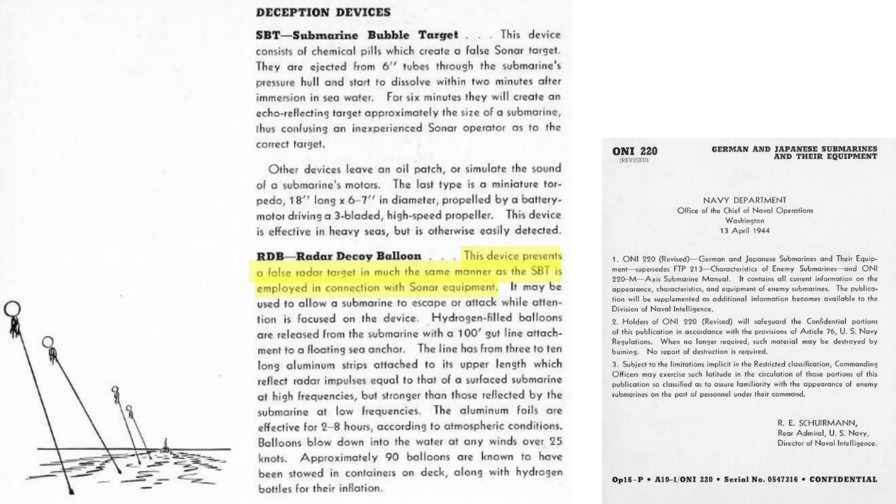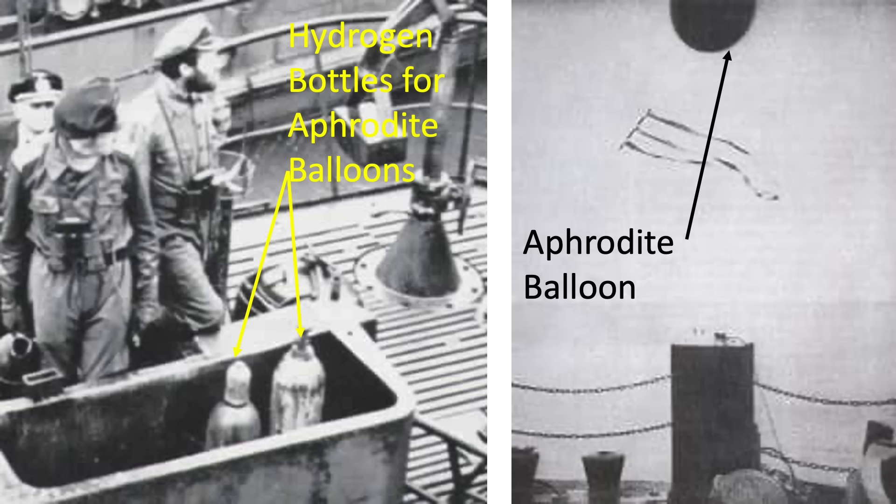The decoy would present a false target to the aircraft radar operator. The hydrogen-filled balloons would be attached to a floating sea anchor with a hundred feet of gut line. Aluminum strips attached to the balloons give the appearance of a submarine to a radar operator. The decoy will stay effective for two to eight hours. Ninety balloons were stowed in the U-boat's deck containers. An image of the deployed radar decoy balloons is shown in this sketch, and this image shows the hydrogen bottles and a deployed balloon.